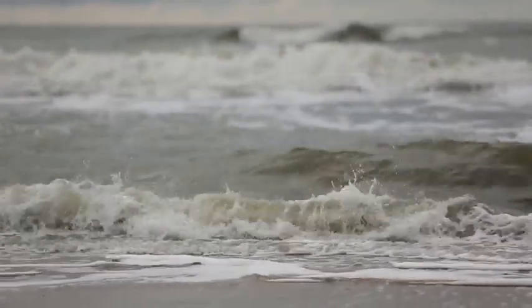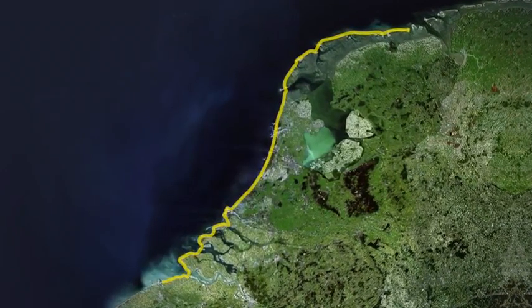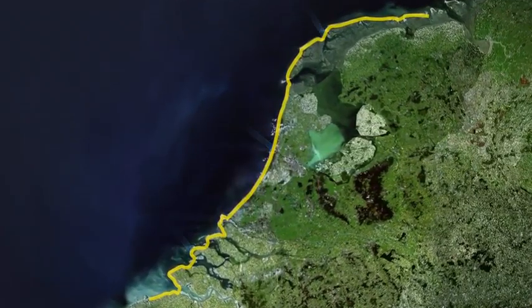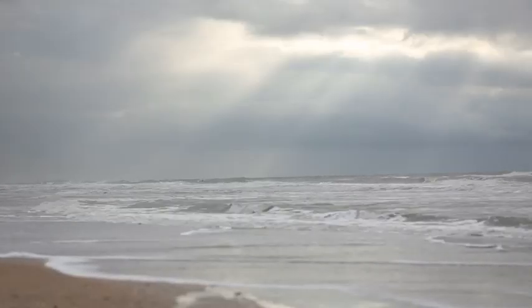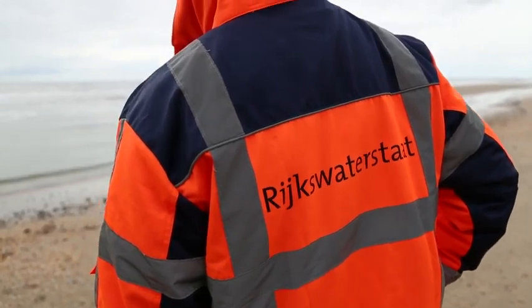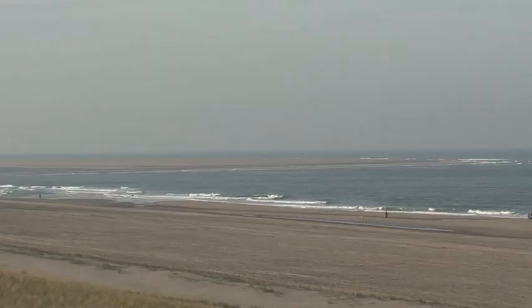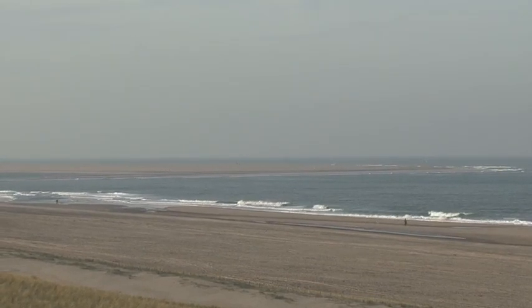The Dutch coast never stops moving. Without intervention, the coast slowly moves inland under natural influences. Rijkswaterstaat, the executive body of the Dutch Ministry of Infrastructure and the Environment, is responsible for protecting us against the sea.